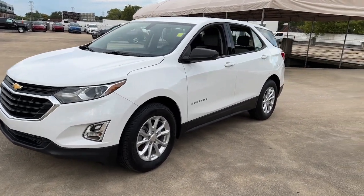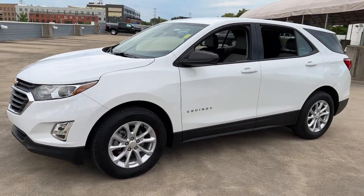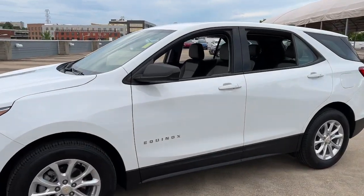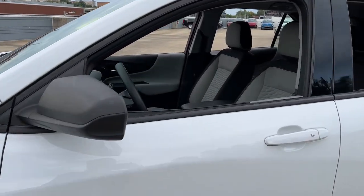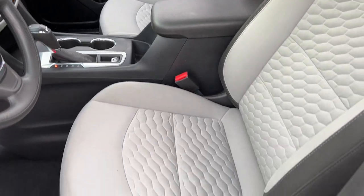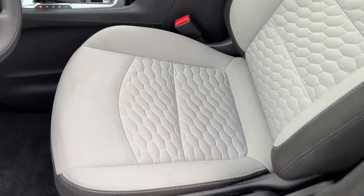The following are some of this vehicle's highlighted options: keyless entry, backup camera, keyless start, heated mirrors, Bluetooth connection, aluminum wheels, steering wheel audio controls, Wi-Fi hotspot, stability control, traction control.